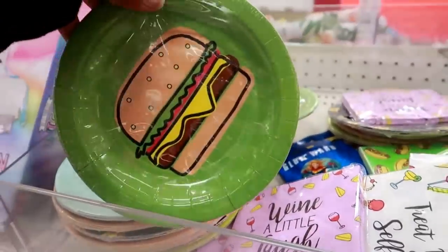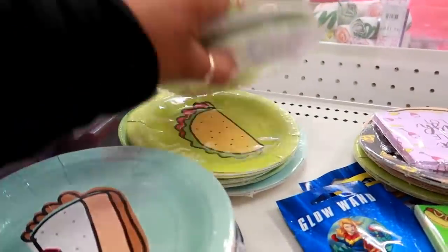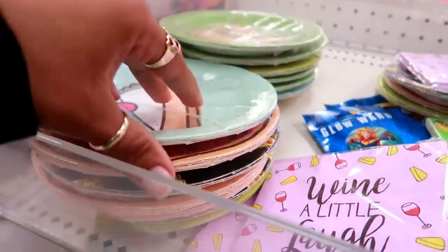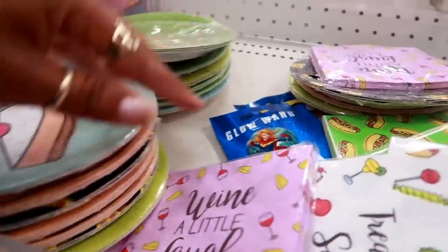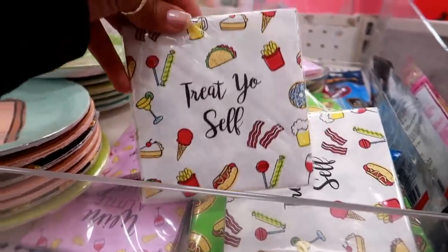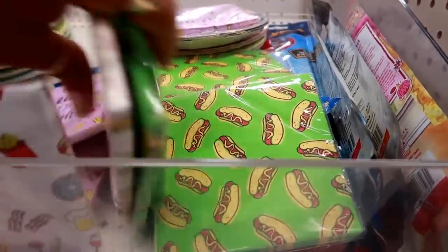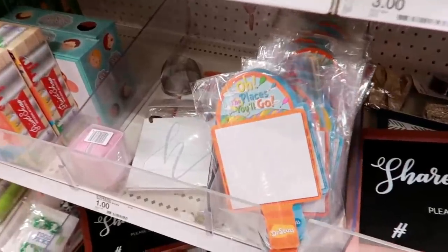Here's some party plates for a dollar and you get six of them. I see the burger, tacos, pie, pizza, the donut. And then they also have matching napkins. 'Wine a Little, Laugh a Lot' — a dollar. I like this one: 'Treat Yourself, Hot Dogs.'